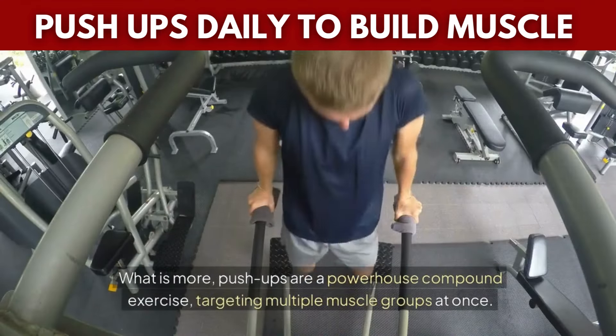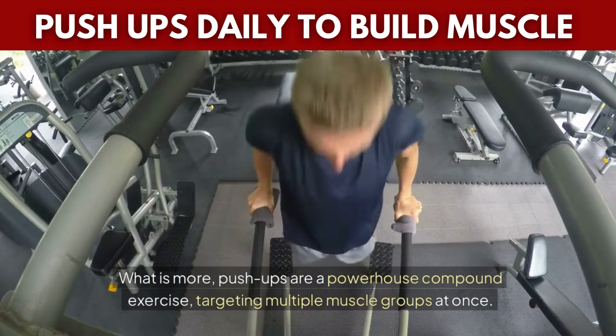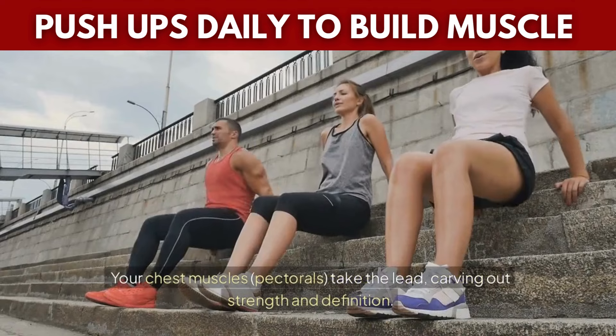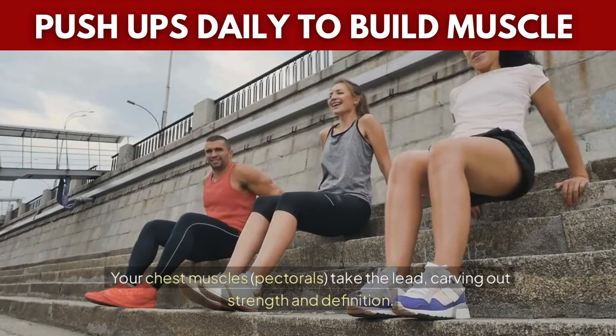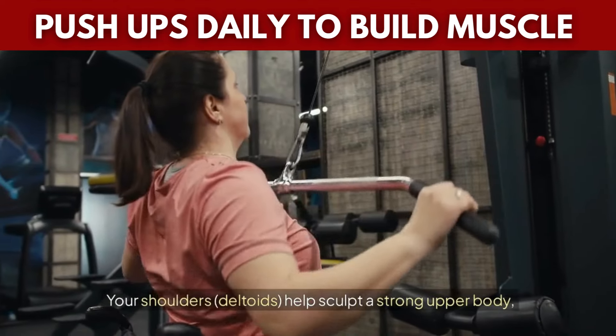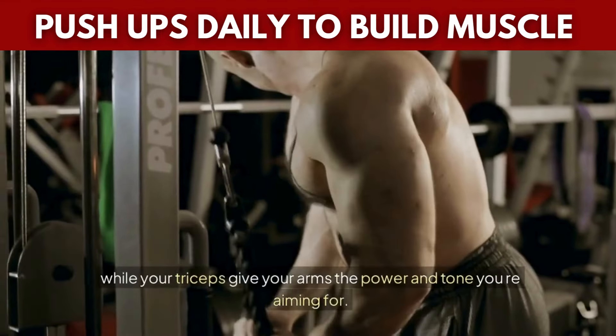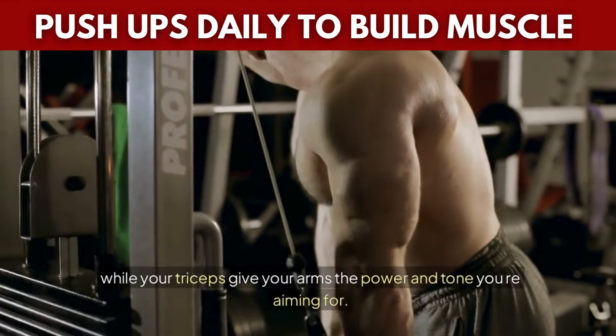Push-ups are a powerhouse compound exercise, targeting multiple muscle groups at once. Your chest muscles — the pectorals — take the lead, carving out strength and definition. Your shoulders, the deltoids, help sculpt a strong upper body, while your triceps give your arms the power and tone you're aiming for.